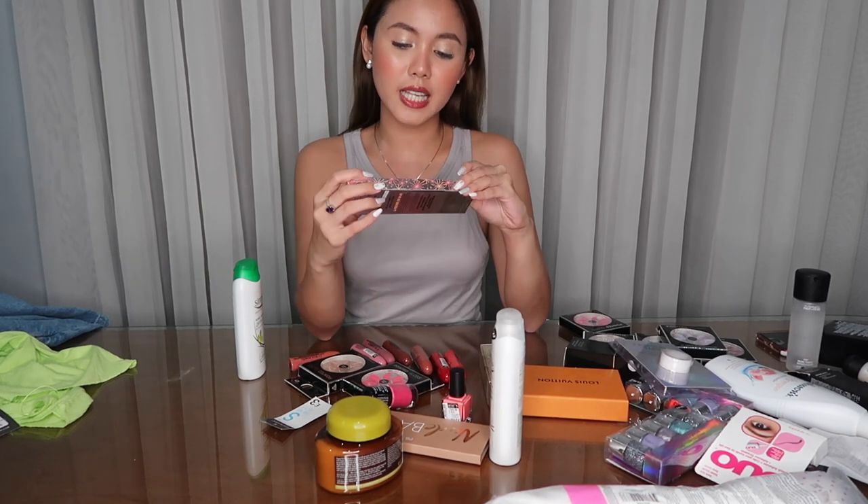I also bought this Benefit Precisely My Brow Pencil — huboos ko na siya pero kinip ko na yung box. Same price nila ni Anastasia Beverly Hills na Brow Wiz, yung favorite ko na eyebrow pencil. Would I repurchase? Maybe.